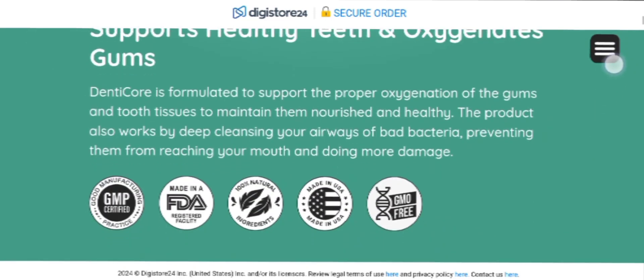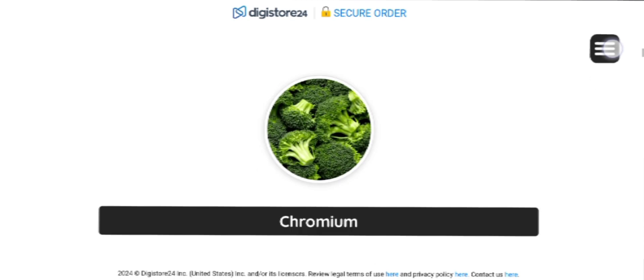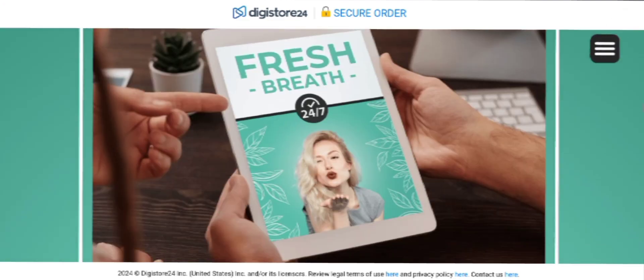Positive customer feedback is also written on their official website, so you can read that as well. This makes DentiCore an ideal choice for individuals with a busy lifestyle seeking to enhance their oral health routines.